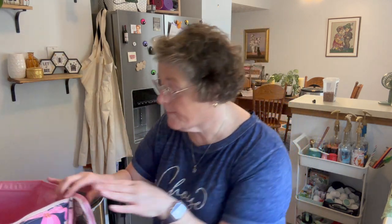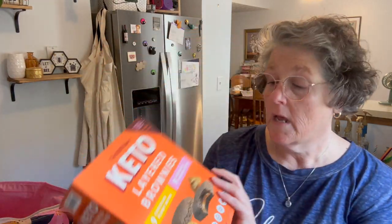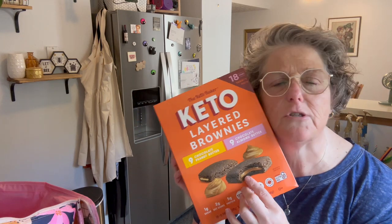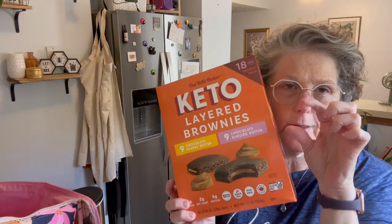I have football starting back up and I like a little sweet treat, so I grabbed this. I don't remember how much this was — maybe $10 or $12. You get nine peanut butter and nine chocolate almond bars — they're just small little bars. So I grabbed that.